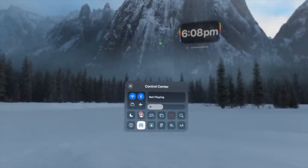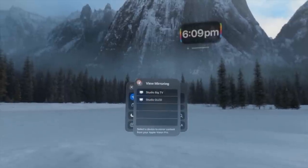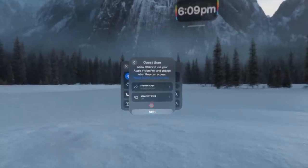If a friend wants to try the headset, use guest mode — found in control center. Without it, the eye tracking calibration will be off because it's set for you. In guest mode you can choose whether to give them access to all apps or limit features like mirroring. Once you select it and hit done, when the headset is put on it walks them through calibration and a quick usage guide.